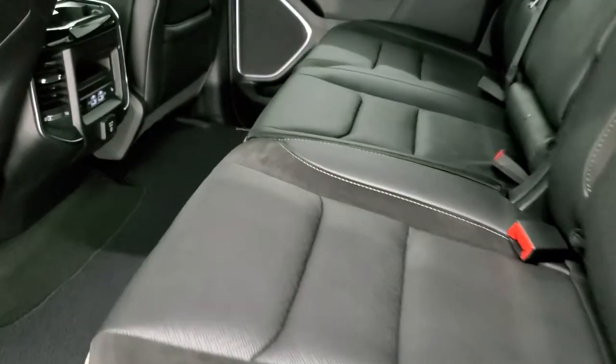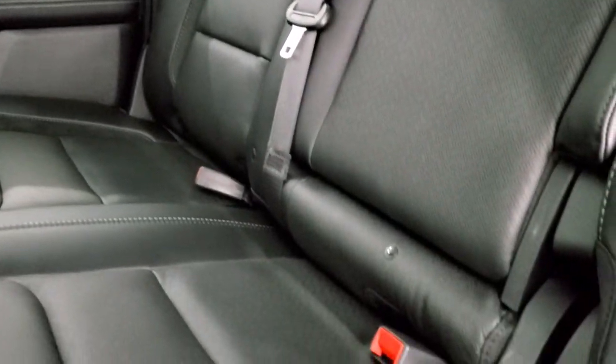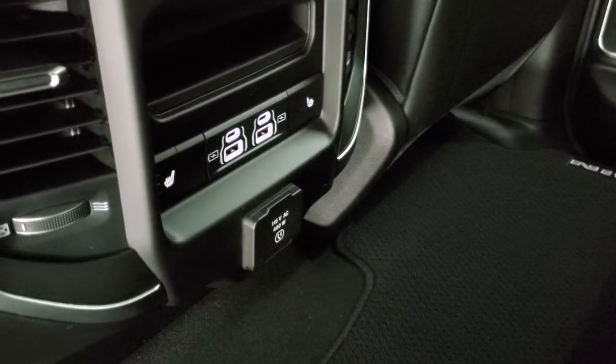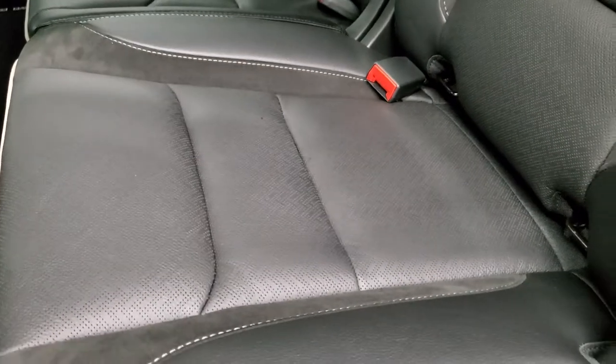The back seats have a lot of room and are heated with the Laramie Level 2 group. There are three latch child safety points. You get the power sliding rear window with built-in rear defrost and Harman Kardon speakers in the ceiling. The seats fold up for extra storage, and the rear floor is completely flat — great for pets. You get two USBs, two USB-Cs, and a 115-volt 400-watt plug-in back here. Under the seats is in-floor storage with removable bins for easy cleaning on both sides, plus a storage bin underneath. The seats also recline, and there are child safety locks on the rear doors.